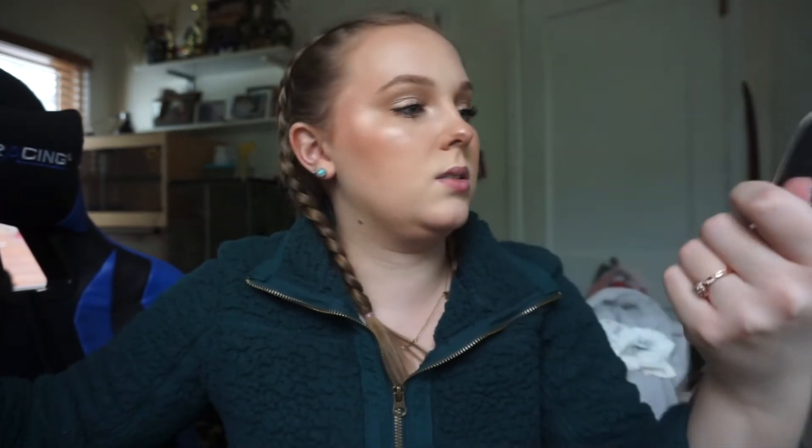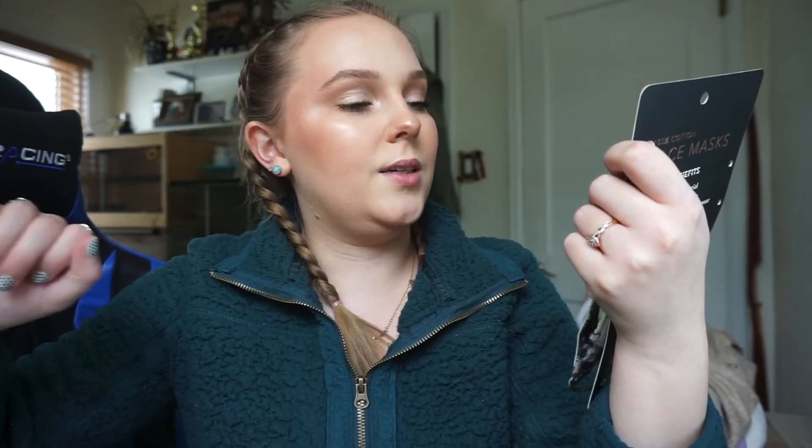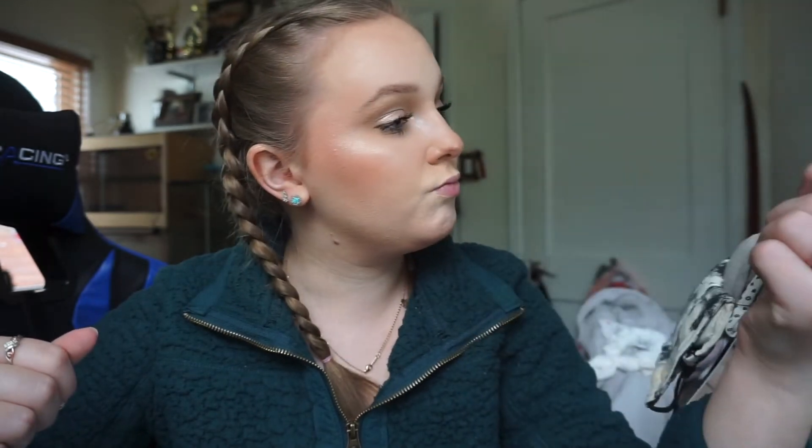Next I got some Kitsch — K-I-T-S-C-H — face masks from Ulta. I really love these and I have them in other colors as well. They're really nice for work because you can actually breathe through them. I have asthma so it can be hard to breathe with certain mask brands, but I found these are really easy and breathable. I picked up a pack of the neutral ones for around $12. I also have a pack with leopard print and I really, really like them.